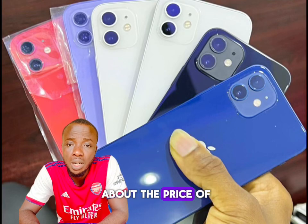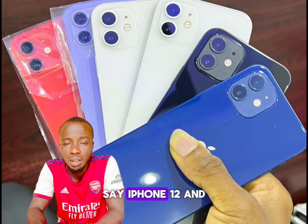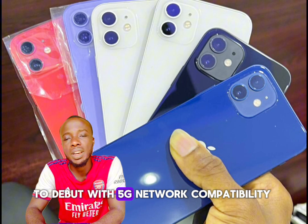Today we are talking about the price of the UK used iPhone 12 — the normal iPhone 12. As we all know, the iPhone 12 is the first phone to come with a 5G network.